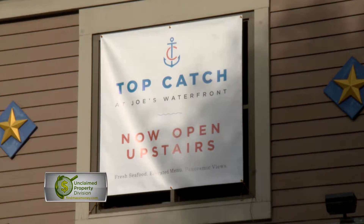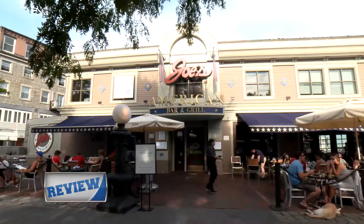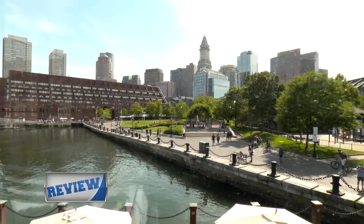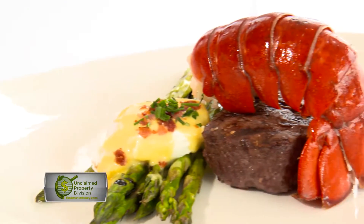Top Catch is a new concept from Tavistock, a restaurant group with a collection of restaurants including the ever-popular Joe's American Bar and Grill. Located on the second floor of Joe's Waterfront, Top Catch serves some of the most innovative and fresh seafood in the area.